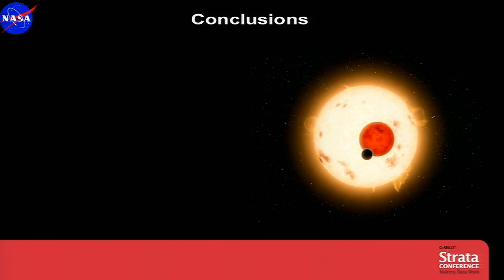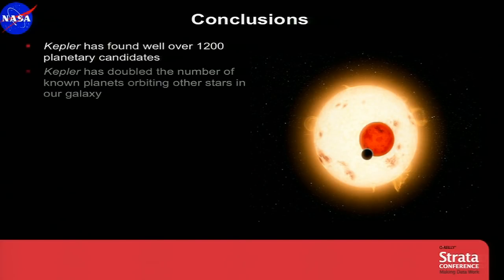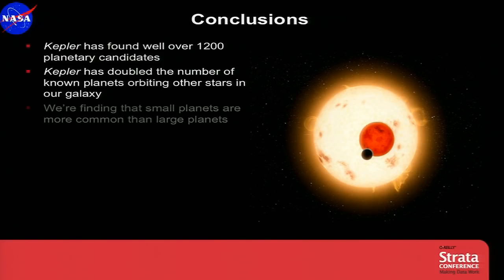Kepler is revolutionizing the field of exoplanets. We've discovered well over 1,200 — more than doubling the number of planets we know inside our galaxy. In fact, that means there are many, many billions of planets in our galaxy, since we're looking at only 150,000 stars. We're finding that small planets are more common than large planets, which looks very promising in terms of finding worlds similar to Earth that are capable of hosting life.